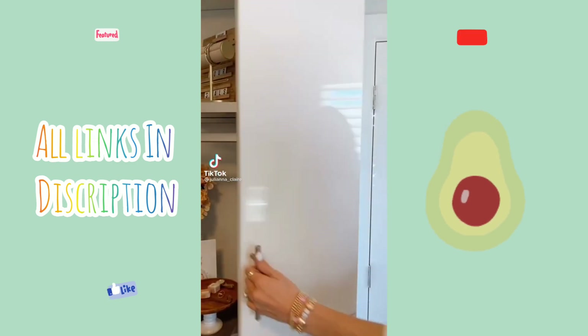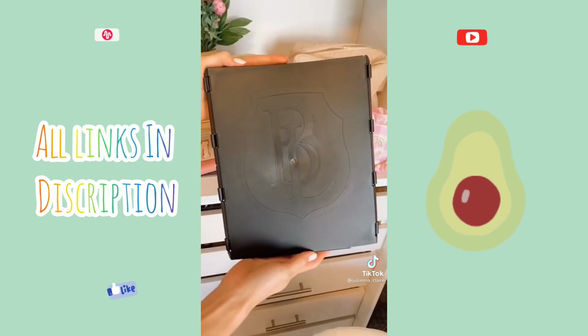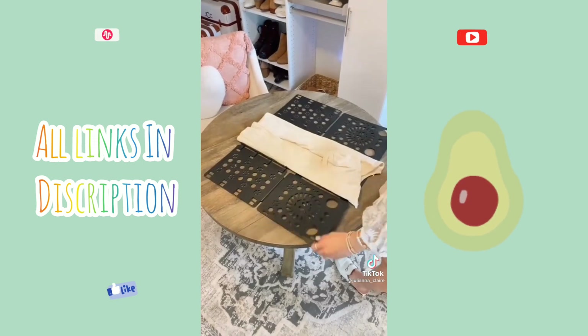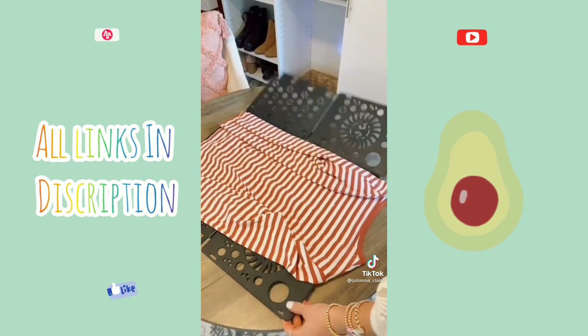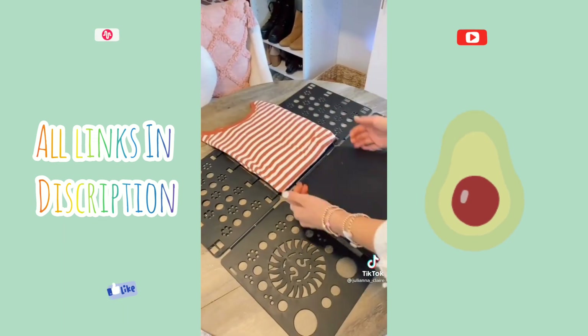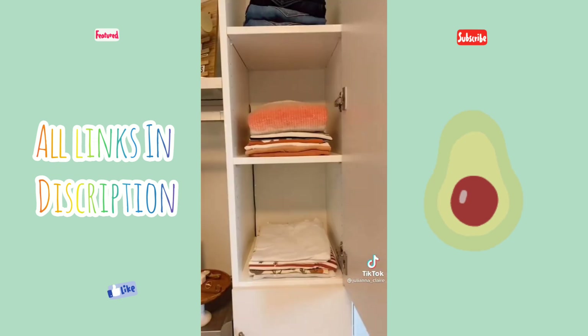I recently organized my clothing shelves from this to this using an organization tool under $20. To use, simply lay the folding board down, lay your shirt down, and in under five seconds you have a perfectly folded shirt, pants, or towel every single time. This affordable gadget allows all my items to be uniform and save space in my closet. Link in bio to shop this exact product.